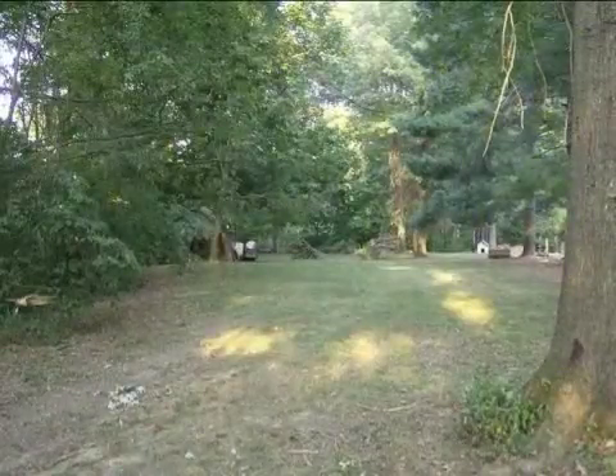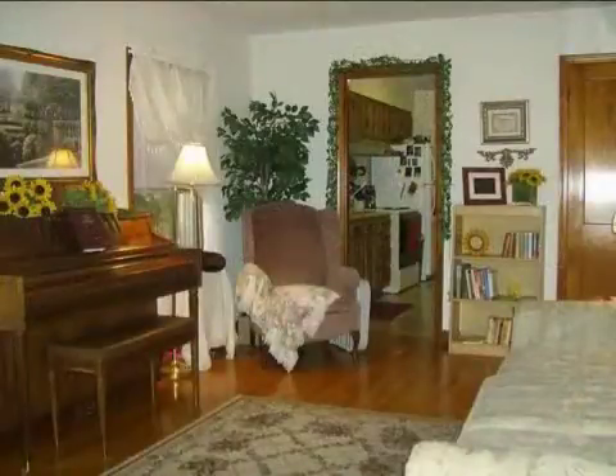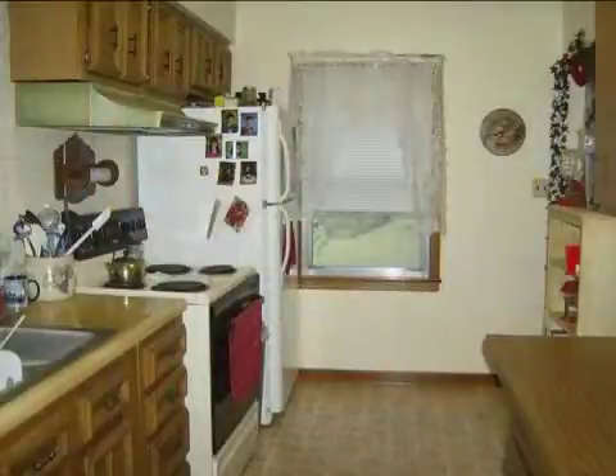Interior features of this property include hardwood floors, a formal dining room, air conditioning, natural gas heat, an unfinished basement, a home warranty, a family room, and energy-efficient windows.